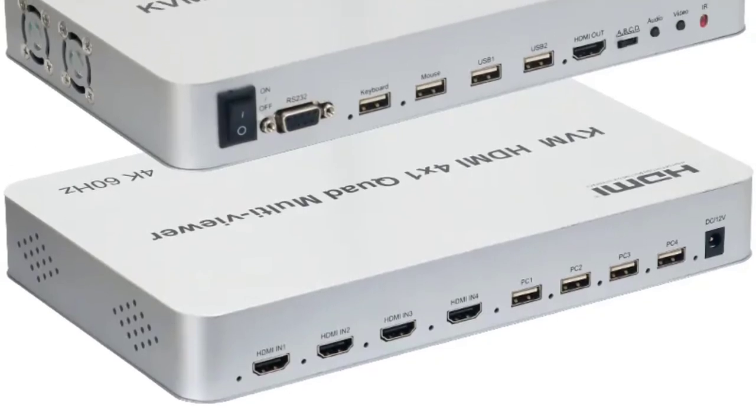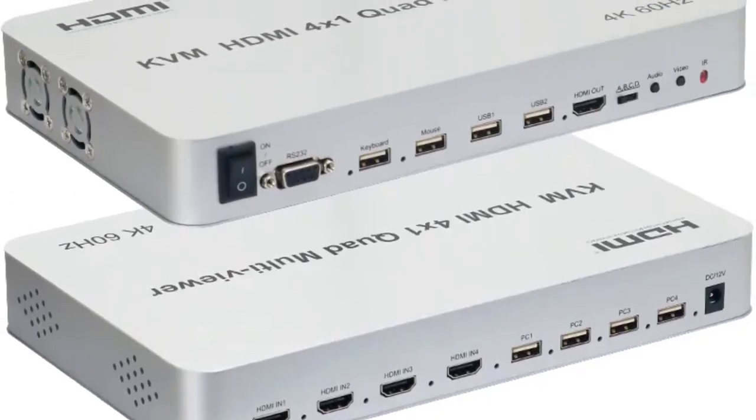Hi everyone, welcome back to my channel MrShop. Looking for the best HDMI multiviewer in the market?